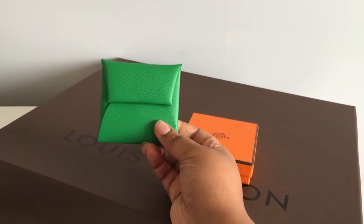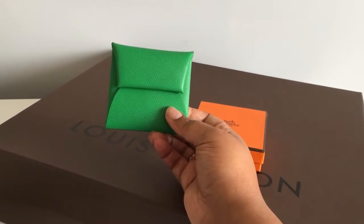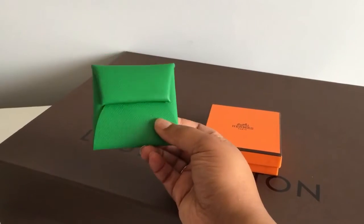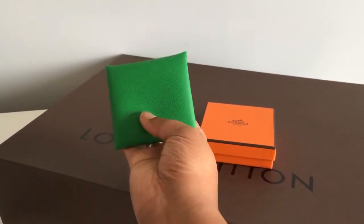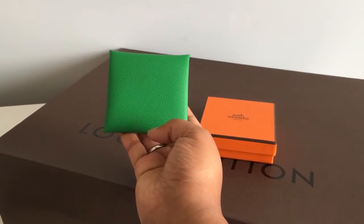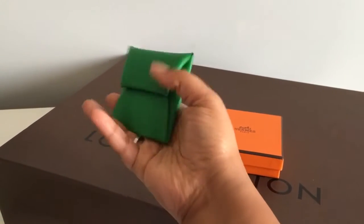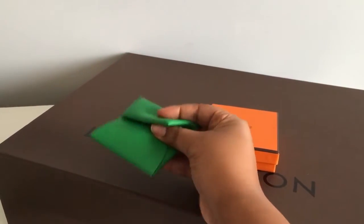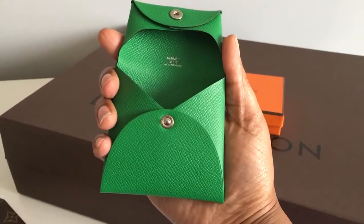I was able to get the bamboo colored Bastia coin purse. I'm not sure of the exact technical name for it, but it is this beautiful green. I don't think it's really showing up on camera well because it's really bright in the room right now, but it's so pretty. It's Epsom leather.